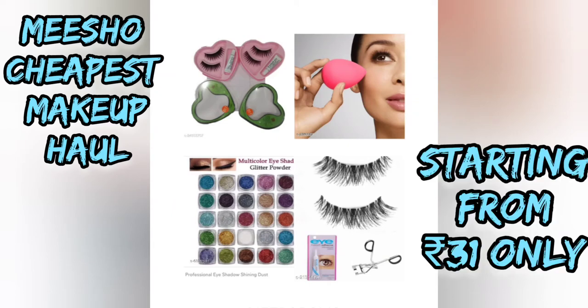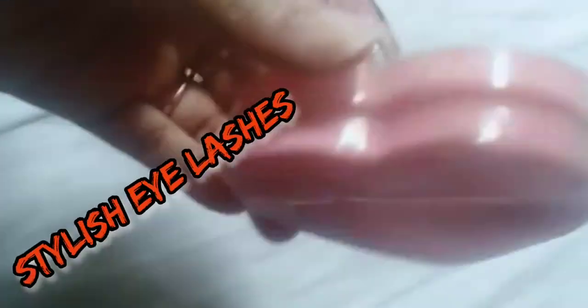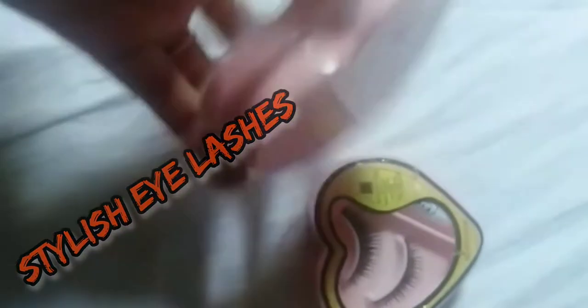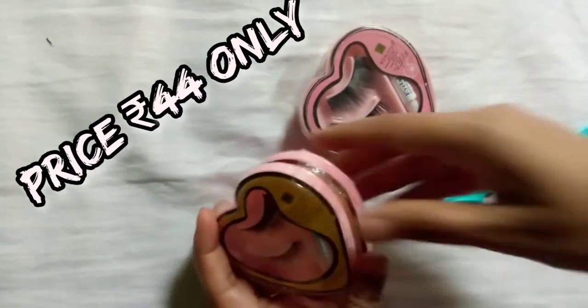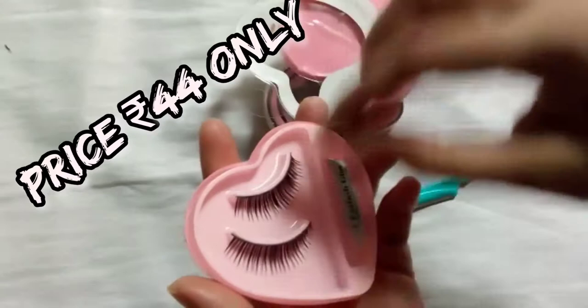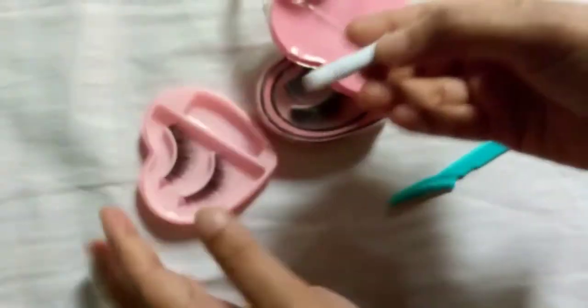Hey guys, welcome back to my channel, hope you are doing well. Today I am going to take you through the Meesho cheapest haul. First, I have got stylish eyelashes — this is a pack of two and I got it for 44 rupees. It is good and it has glue already provided.